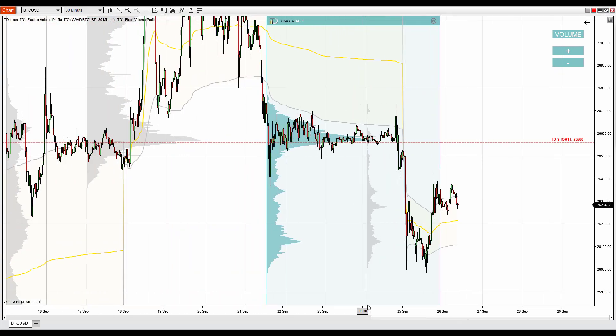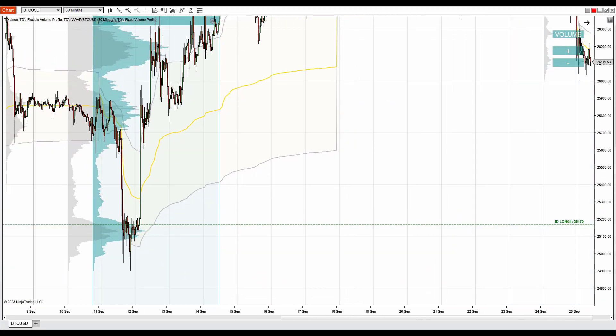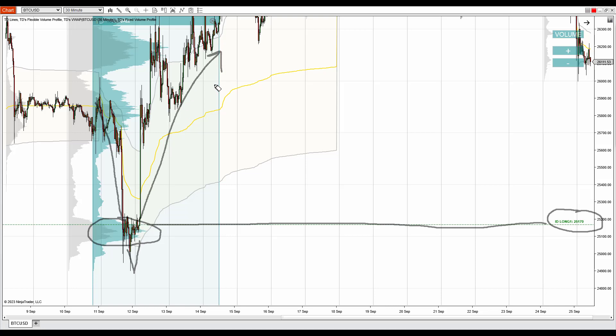Now let me zoom out a bit and show you the support in Bitcoin. A very strong support is this one at 25,170. As you can see, the volume profile shows a heavy volume zone here, and that heavy volume zone formed within a very strong and significant rejection. This is the significant rejection where the price was dropping aggressively, then massive volumes were traded, and then the price changed direction completely and went into very aggressive buying activity. This is telling us that buyers started to jump in here and placed a lot of their long positions, and eventually they bought everything the sellers had to sell and started to push the price aggressively upwards.